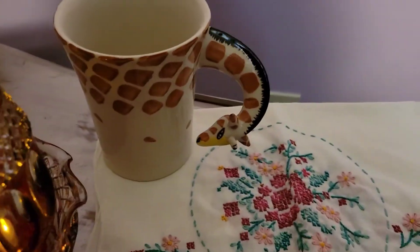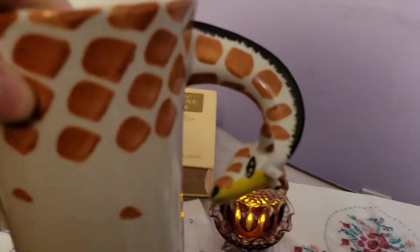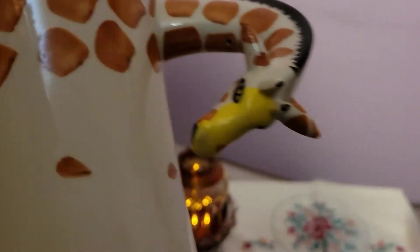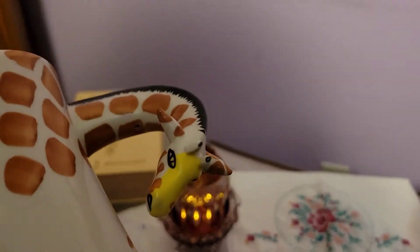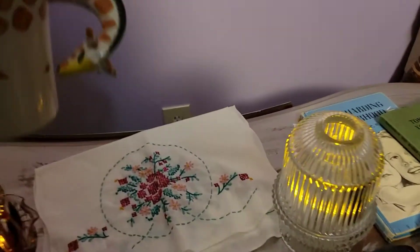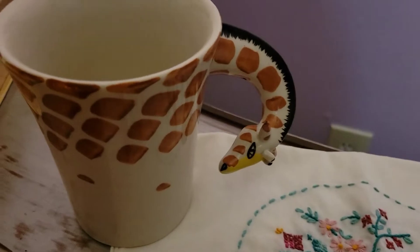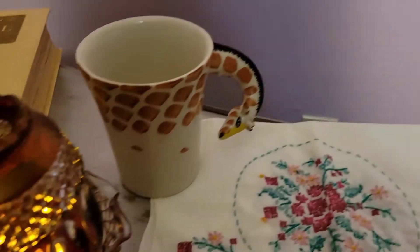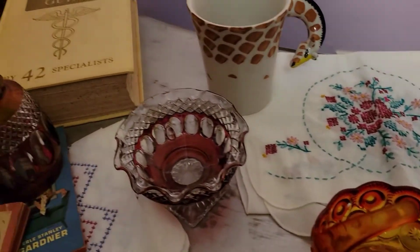Every once in a while I like to show items that are automatically going to go on eBay or Etsy. I picked this up at the thrift store today — it's Pier One, hand painted, and an amazing shape. I cleaned it up but that's all I did. It doesn't have any chips or scratches. The last one sold on eBay for about $20, which is why I went ahead and got it. It's a larger coffee mug, which I personally love.